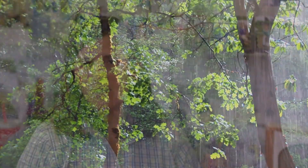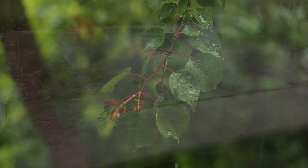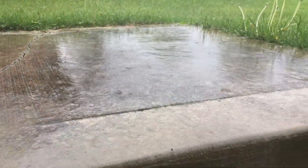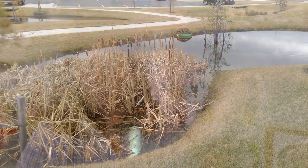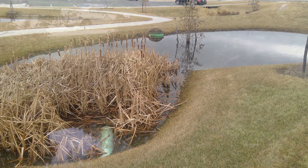Rainwater that doesn't infiltrate into the ground is called stormwater runoff, and we have to manage that runoff. There are two major components to management of stormwater runoff: one, we provide safe conveyance of that runoff, and then we provide water quality treatment for that runoff.